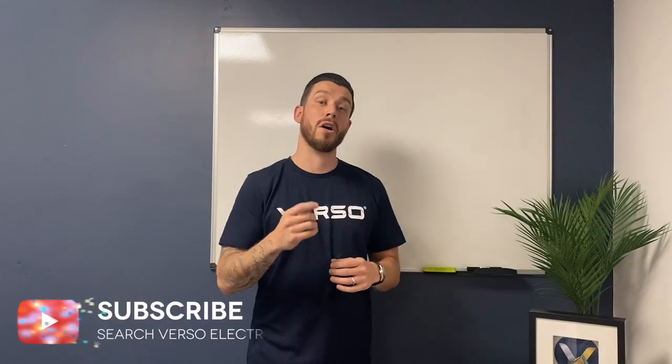Let's get to the hottest topic in the UK domestic circuit protection market at the moment, and that's arc faults. So why are arc faults becoming such a hot topic - no pun intended, and you'll see why in a minute - for the electrical world?